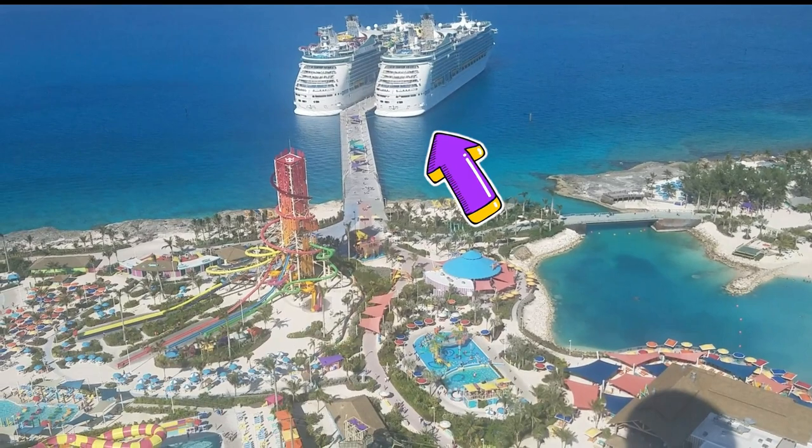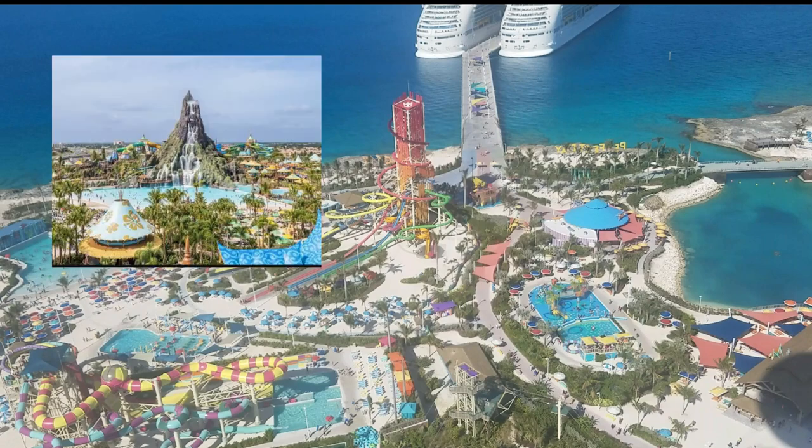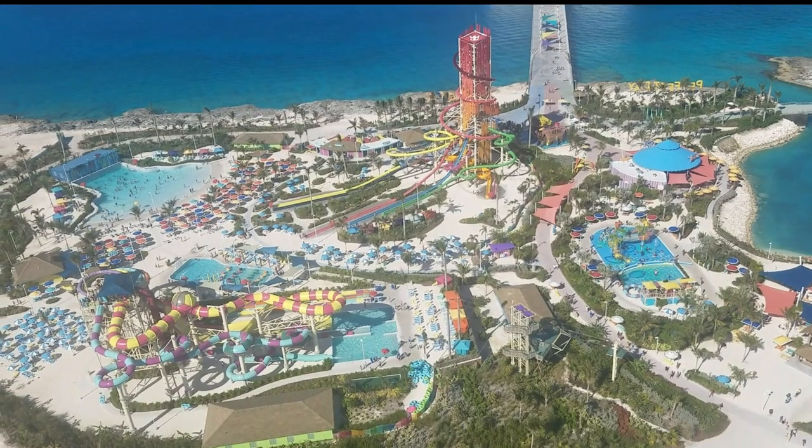This is the Daredevil's Peak water slide — the highest water slide in North America, 10 feet taller than Universal's Volcano Bay in Orlando and 15 feet taller than neighboring Disney World's Blizzard Beach. You can check the description box for some important notes about this video.